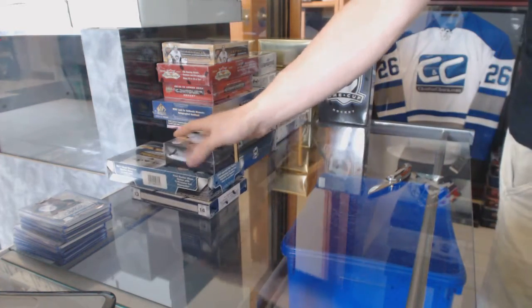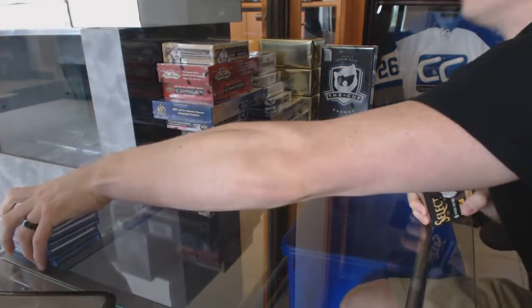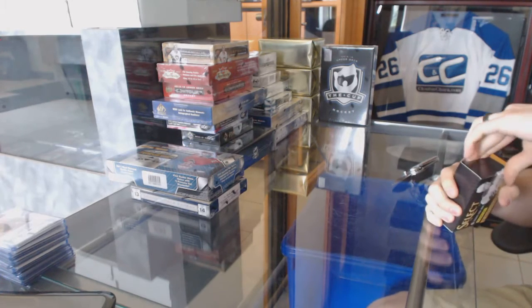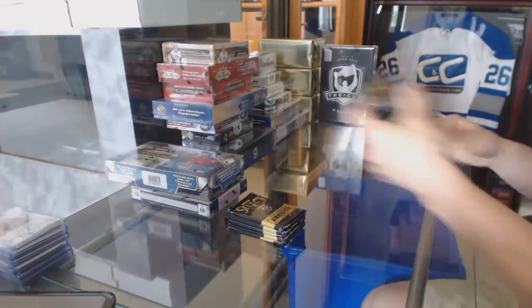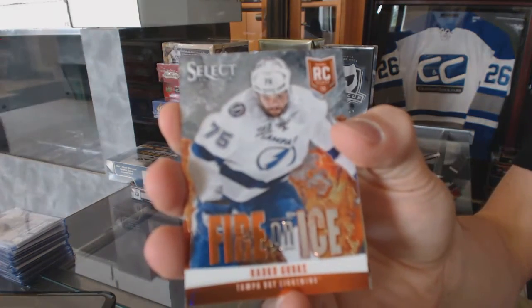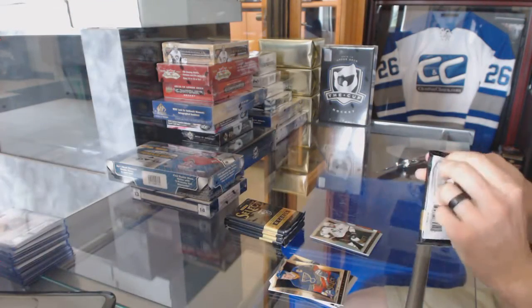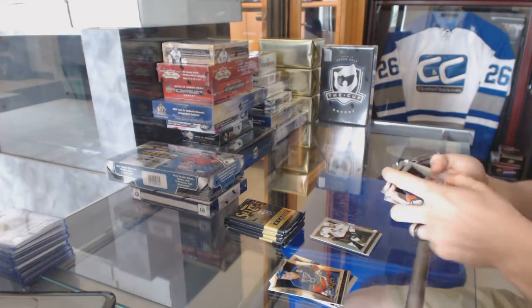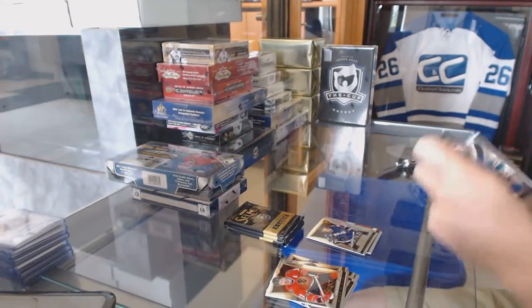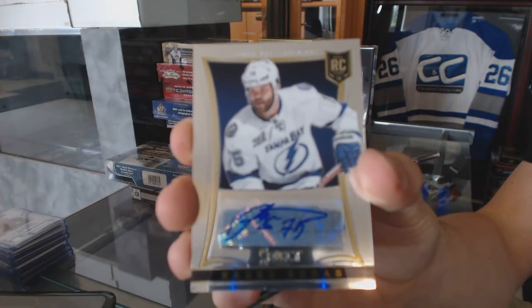We've got a Fire and Ice for the Tampa Bay Lightning, Rad Gogutas, and a Rainbow for the Dallas Stars, Brendan Dillon. We've got a rookie for the Tampa Bay Lightning, Andre Schuster. And a rookie autograph numbered to 399 for the Tampa Bay Lightning, Rad Gogutas.